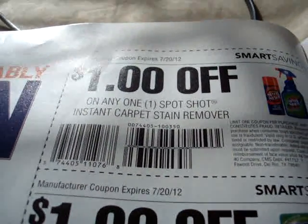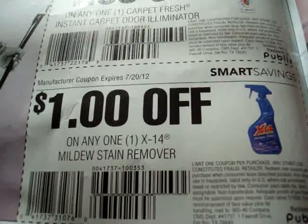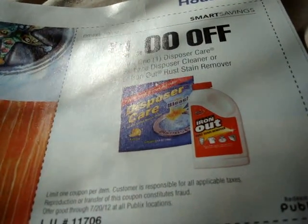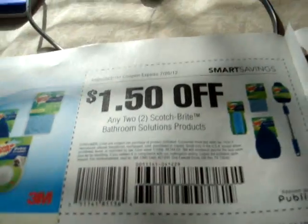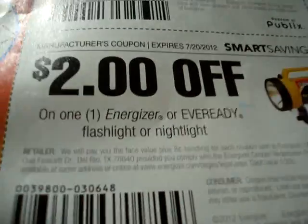Manufacturer coupon on Spot Shot. We have a manufacturer coupon on 2000 Flushes Toilet Cleaner. We have a store coupon on Carpet Fresh Instant Odor Eliminator. We have a store coupon on X14. Hold on — these are all manufacturer coupons: Spot Shot, 2000 Flushes, Carpet Fresh, X14 Mildew. Store coupon on Disposer Care, Garbage Disposal Cleaner. We have a store coupon on Dishwashing Magic. We have a manufacturer coupon on Scotch-Brite. We have a manufacturer coupon on Command products. We have a manufacturer coupon on Filtrete Dust and Pollen. We have a manufacturer coupon on Energizer batteries — $1.50, $2 — and another manufacturer coupon on Energizer.